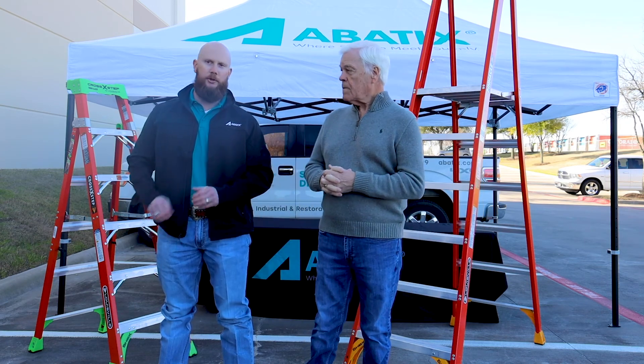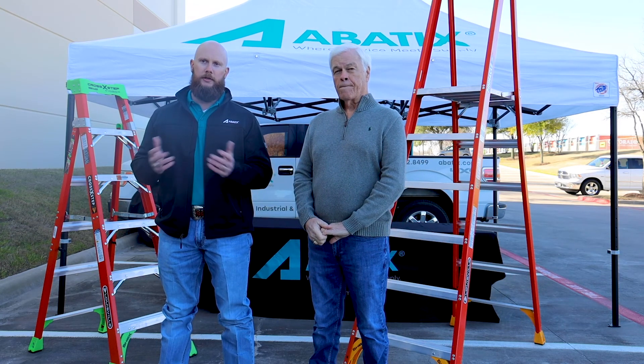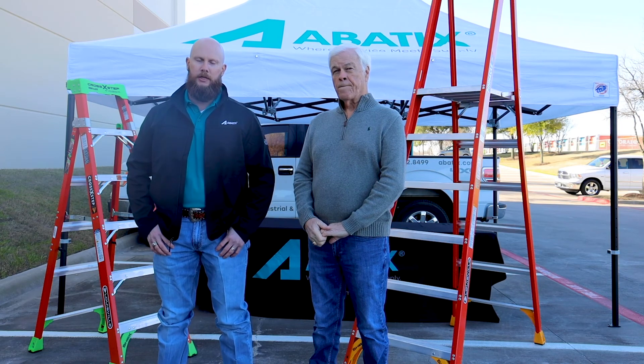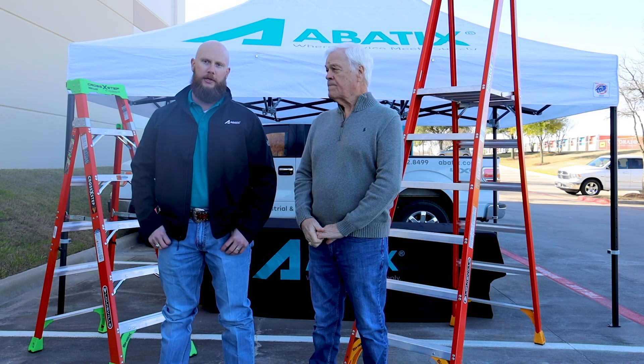Gary, thank you very much, really appreciate that. For more information on ladder safety and for all your safety supply needs, contact Abadix today at 844-958-1202 or visit us at Abadix.com. Please subscribe to our channel for more great tips from Abadix.